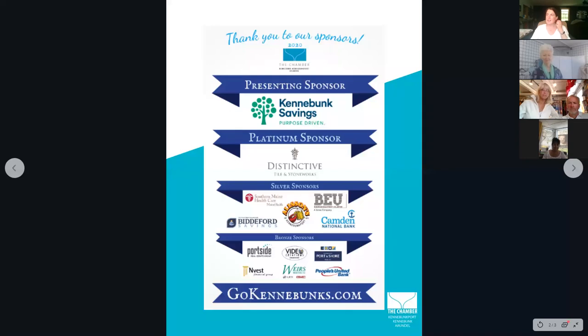We just want to thank our annual sponsors, especially Kind of Bug Savings — they've been such a huge support especially during this time. Thank you so much to all of our annual sponsors, we really appreciate it.